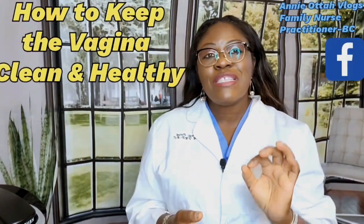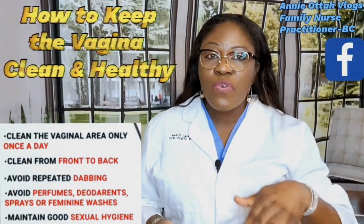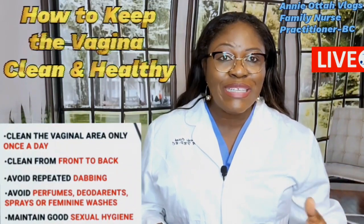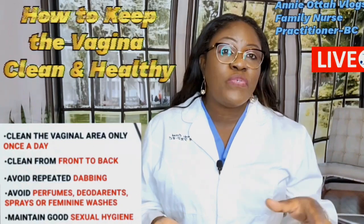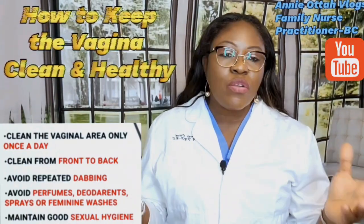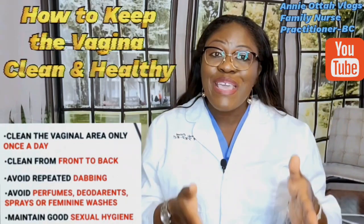Now, how do we keep the vagina clean and healthy? Use a very mild or gentle soap with warm water to cleanse the vulva — that is the outside of the vagina. Do not clean the inside with any soap, as it will cause itching, burning, and discharge. By nature, the vagina has its own way of cleansing itself through normal flora bacteria, which helps clean it, lubricate it, and keep it healthy.